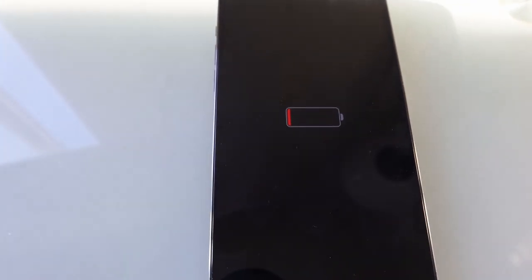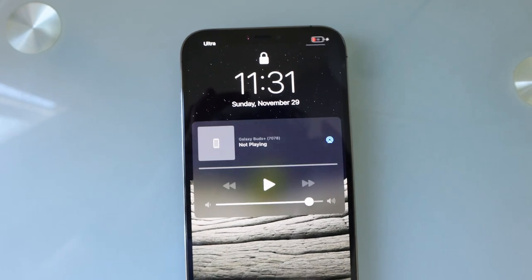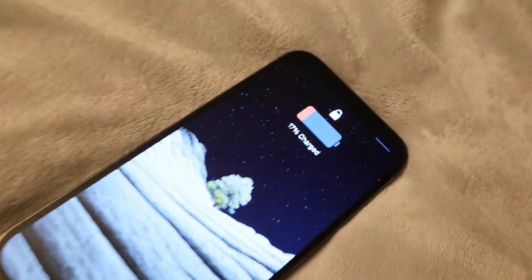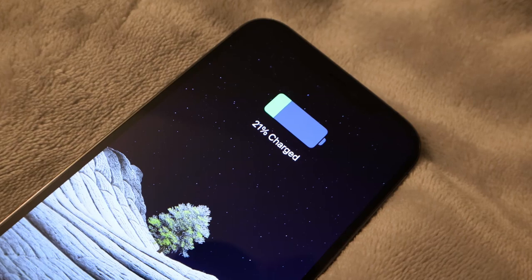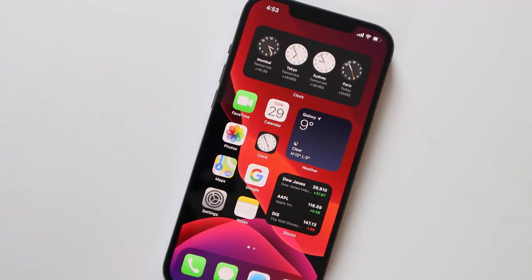But the biggest problem that I have faced — charging has been a hell of a problem. With a 20-watt charger it takes at least around two hours to charge from zero to hundred percent, which is an overkill. Samsung phones charge the bigger battery in about an hour — that's too big of a difference.